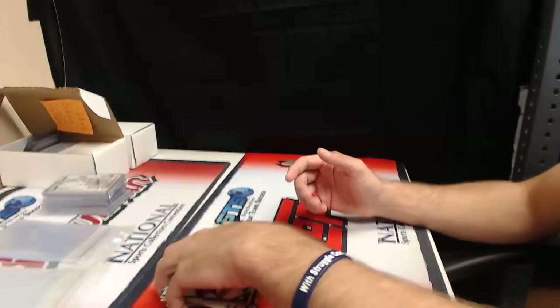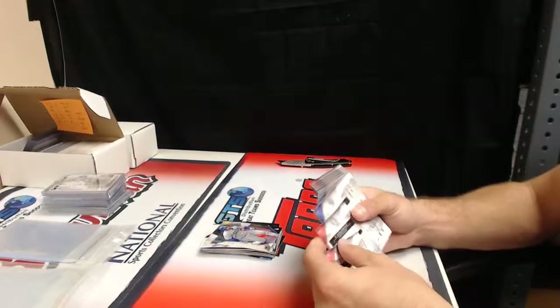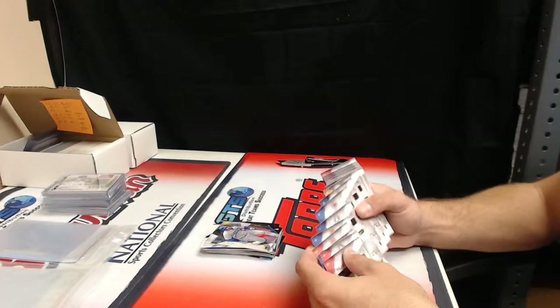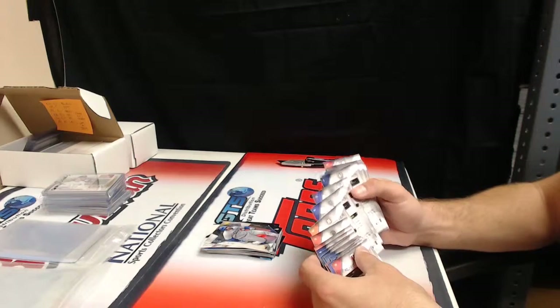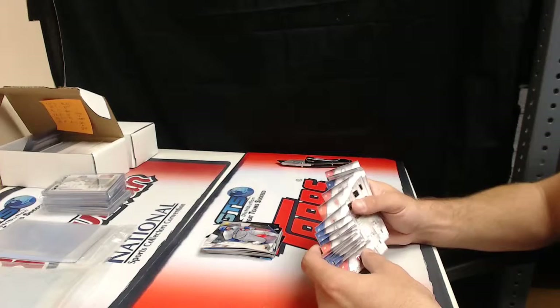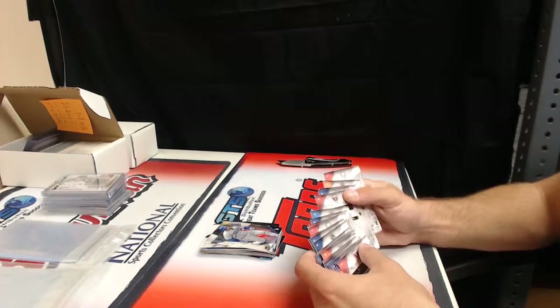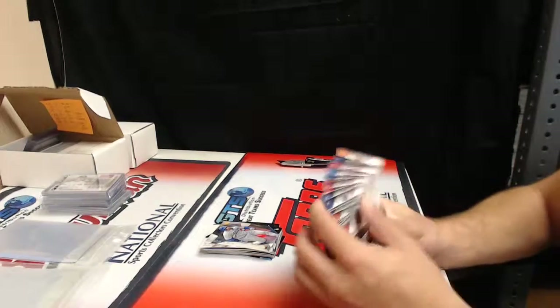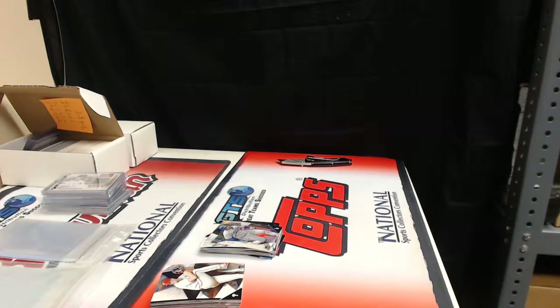And that was the box. Let me check the back numbers here — anything over 100 is a short print. And you do not have a short print. All right, thanks Fitch, appreciate it man. You're welcome.